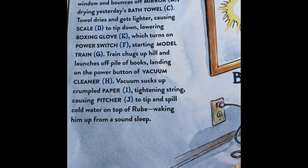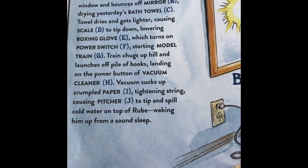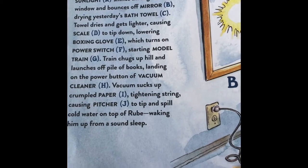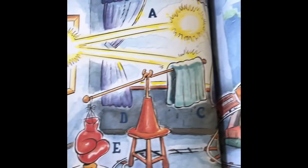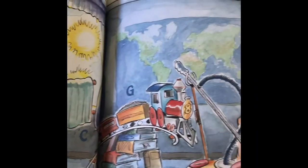Vacuum sucks up crumpled paper I, tightening string, causing pitcher J to tip and spill cold water on top of Rube, waking him up from a sound sleep. But all that he does just to wake himself up!